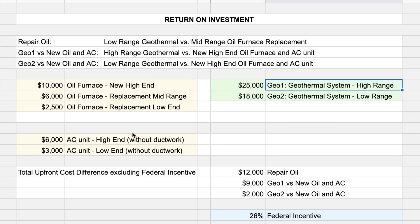To compare the total upfront cost difference, we subtract the price of the geothermal system by the price of the oil furnace replacement or the new oil furnace and the AC unit. The next section includes the 26% federal incentive. In the case of a low-range geothermal system, it's actually more expensive to invest in a new oil furnace and a new AC unit.